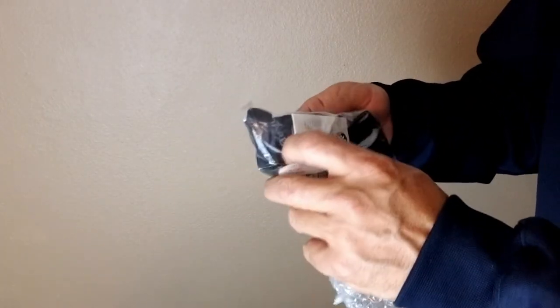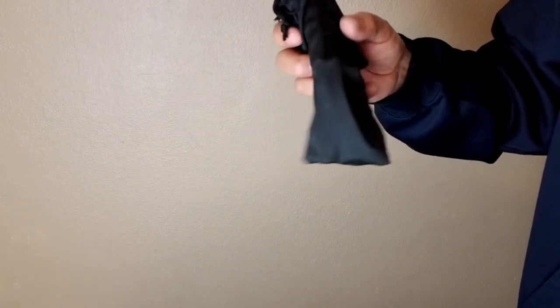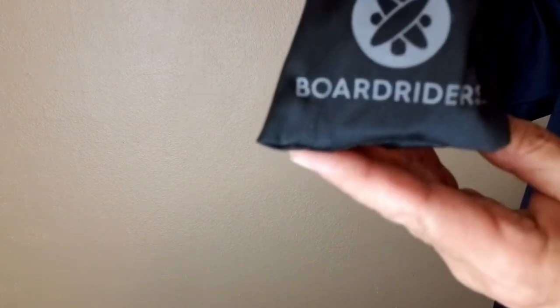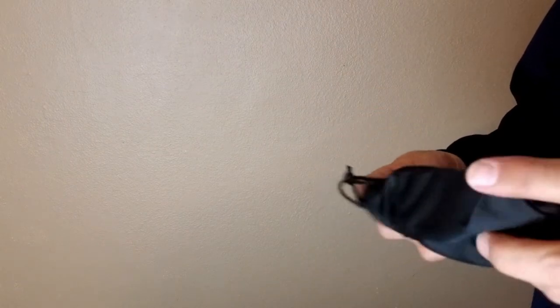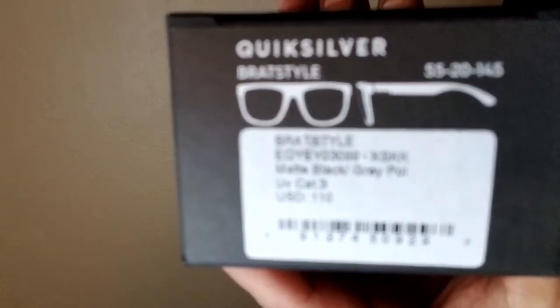Now we've got sunglasses — these are the BoardWriter Sunglasses. They're black but they've got a blue reflection, blue glass. We're going to pop those on. And if you want to step it up, they've got a higher end product — these are the Polarized Brat Style sunglasses.